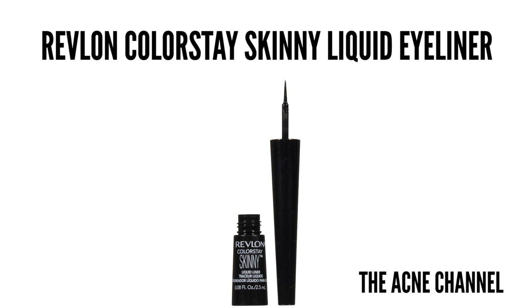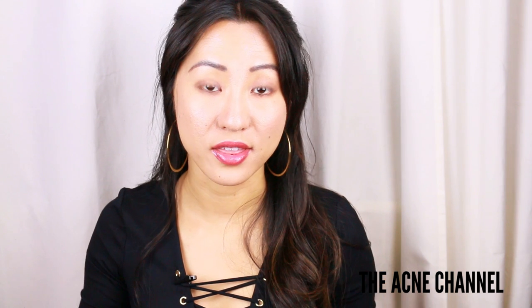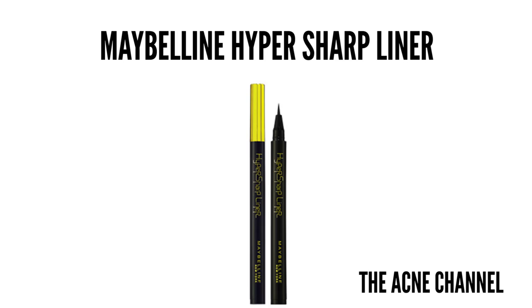For favorite eyeliner, I've been using the Revlon Colorstay skinny liner in black and it's actually pretty good. I haven't found any problems with it — it lasts all day. I used to have problems with liquid liners when I was younger, but this works pretty well. For lashes, my favorites are the Ardell double up lashes, which you guys have probably seen in a lot of my videos. Another really great liner is the Maybelline Hyper Sharp liner — it gives you the thinnest line you can ever get, super super thin.